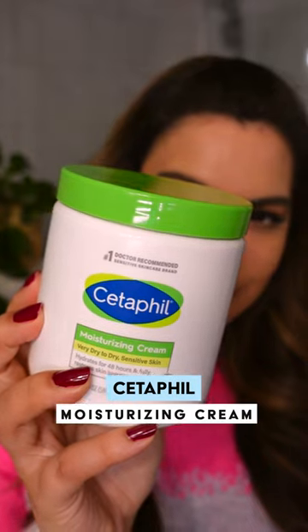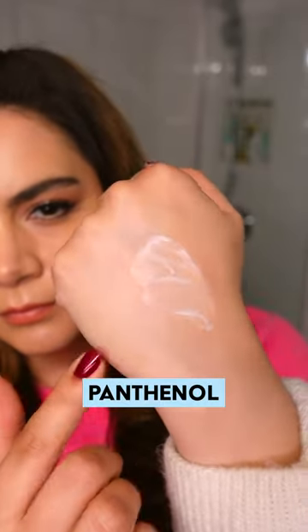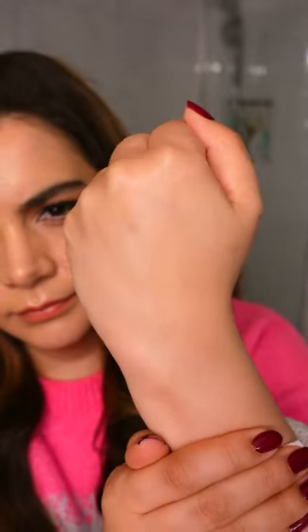The Cetaphil Moisturizing Cream conditions and nourishes skin with Panthenol, Glycerin, and Petrolatum, but it's not greasy or overwhelming for the skin.